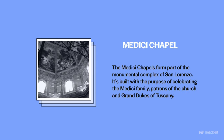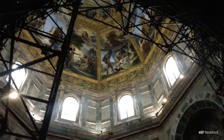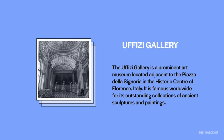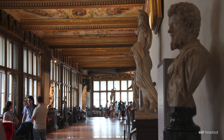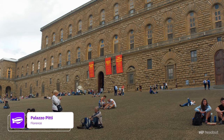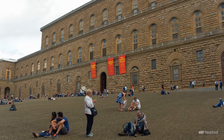The Medici Chapel is an impressive work of architecture from the 16th century, designed by Michelangelo. For anyone interested in the history of art, Uffizi Gallery is the perfect destination, housing some of the most important works of the Italian Renaissance. The Palazzo Pitti also has an impressive art collection and was once home to the wealthy Medici family.